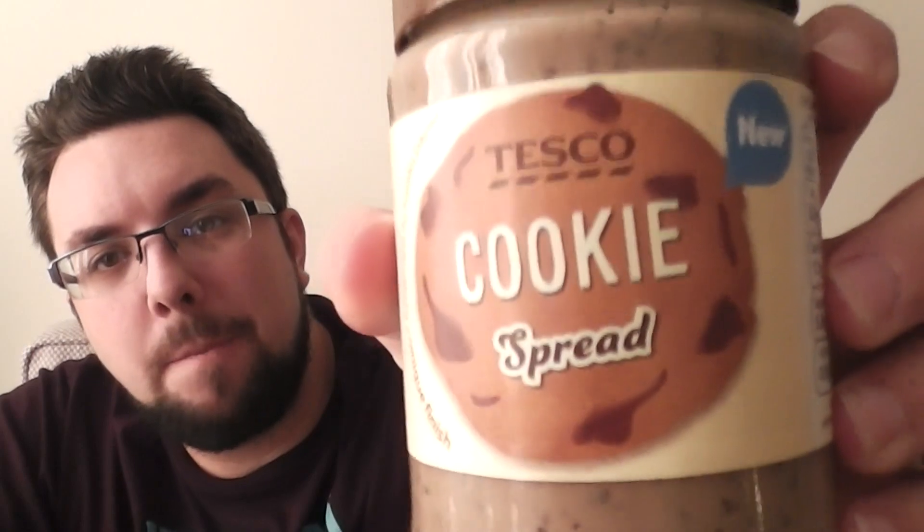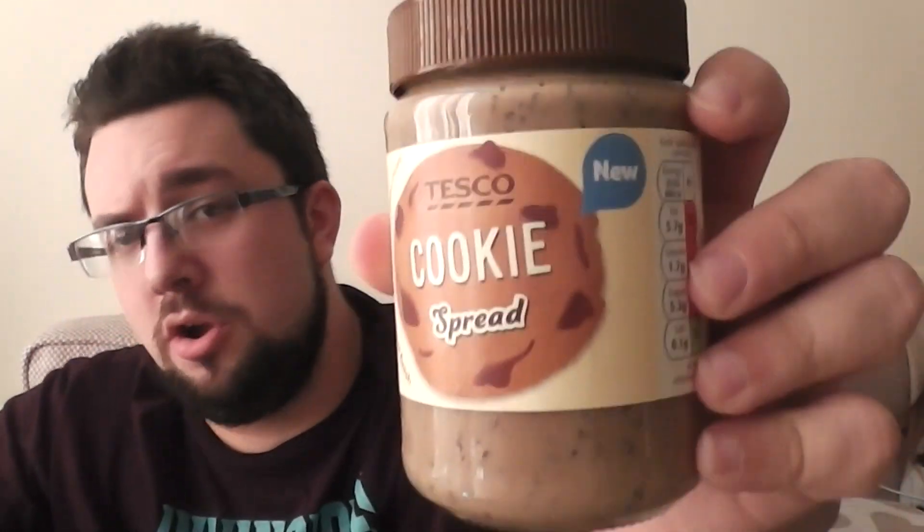Hello everyone and welcome to Food Review UK. Today we are reviewing Tesco cookie spread. You may have noticed on this channel recently we've been hitting the spreads hard — there is a reason. Stay tuned in the new year for our show 'Spread It,' coming soon.